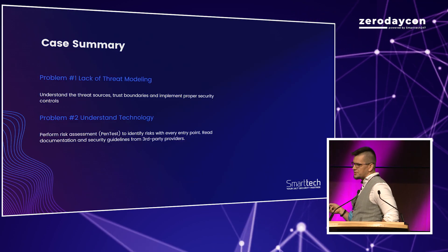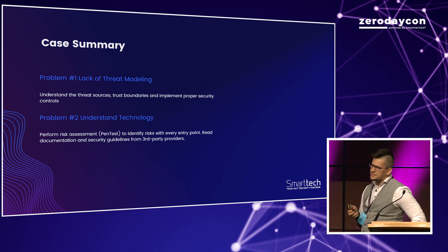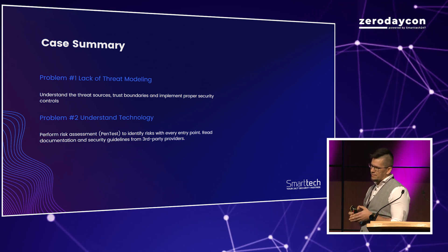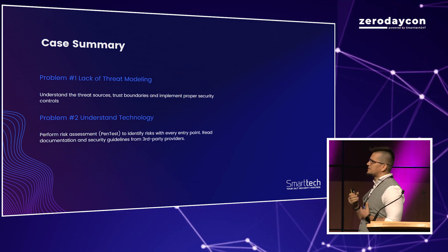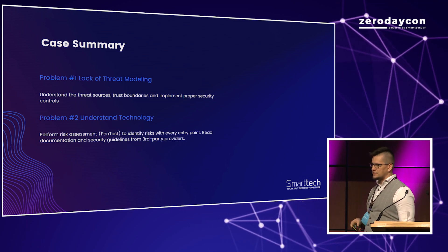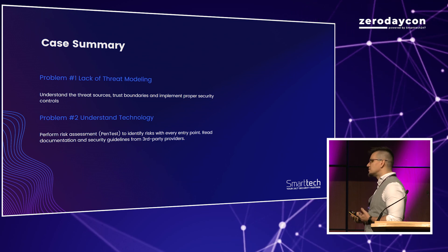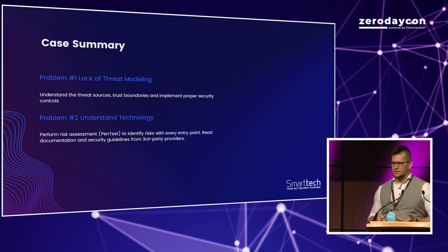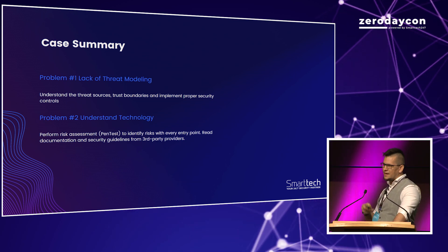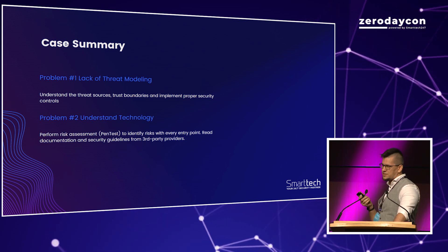The problems here: lack of threat modeling. You need to understand the threat sources and threat boundaries and implement proper security at each one. You also have to understand the technology you're using. Vendor providers for sandbox solutions inform their clients that the sandbox should not be used as a security boundary, but I see platforms deployed multiple times without even looking at the security guidelines provided by vendors — and most vendors do provide such guidelines.